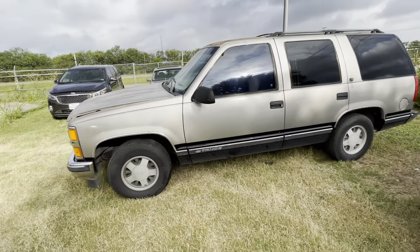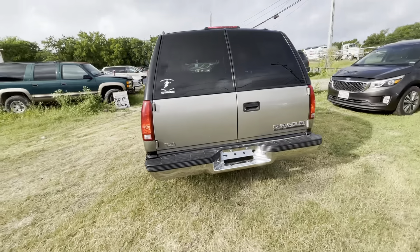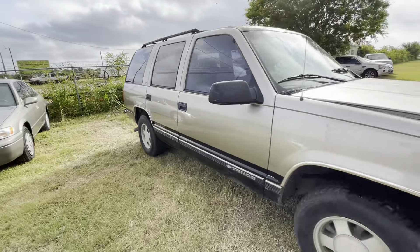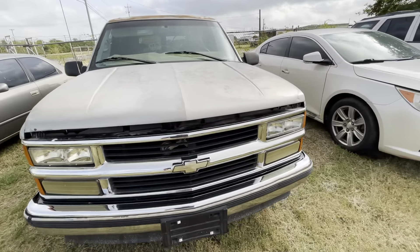Hey everybody, today we're out here at Alamo Auctioneers. We have a 1999 Chevy Tahoe, it's an LS trim — looks like it was purchased here at Vada Chevrolet in San Antonio. It has a V8 in it, automatic. Check out under the hood here right now.